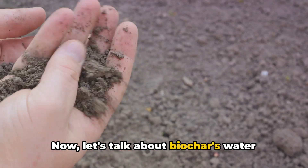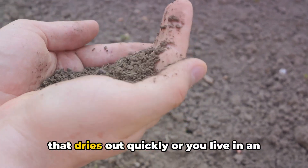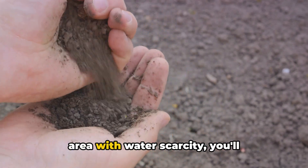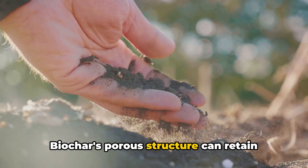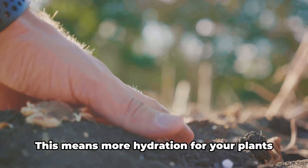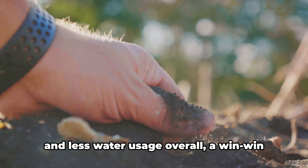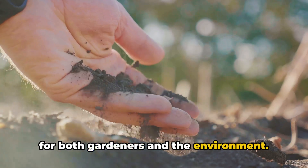Now let's talk about biochar's water retention capabilities. If you've ever struggled with a garden that dries out quickly, or you live in an area with water scarcity, you'll appreciate this. Biochar's porous structure can retain water much like a sponge, reducing the need for frequent watering. This means more hydration for your plants and less water usage overall — a win-win for both gardeners and the environment.